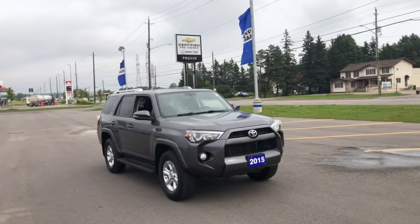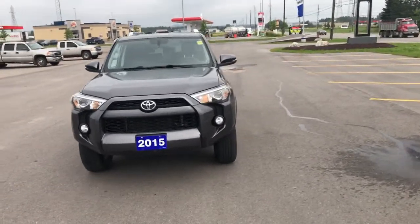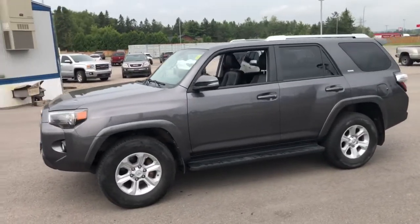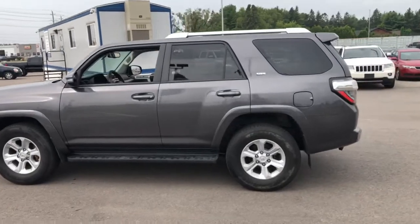Stock number 7618-21AA is this 2015 Toyota 4Runner SR5 and it is in great shape. I don't normally talk about kilometers, but this is 2015 as I just mentioned and it's under 67,000 kilometers.